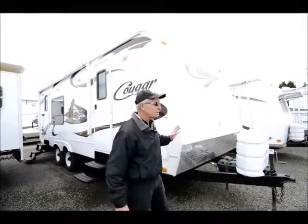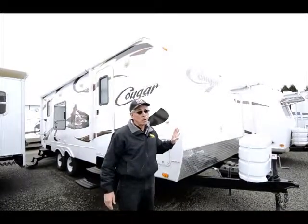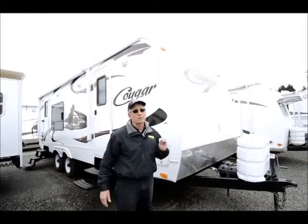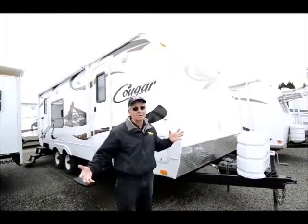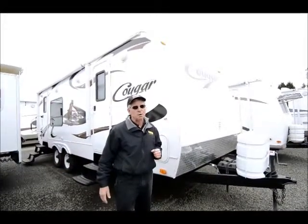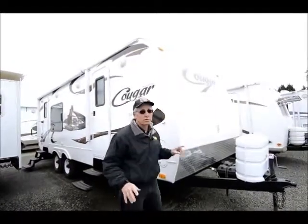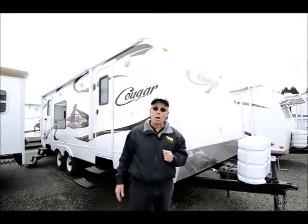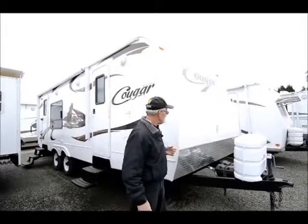This unit is virtually like new — a 2010 Cougar. For those of you who don't know, Cougar is enormously popular. Number one seller in the industry 11 years in a row, by Keystone. Keystone is an excellent manufacturer — they have seven out of the top 10 sellers nationwide. Extremely successful RV manufacturer for good reason. We sold this brand new when it was new, so it's had one owner and not very much use, and you'll see that as we go around.